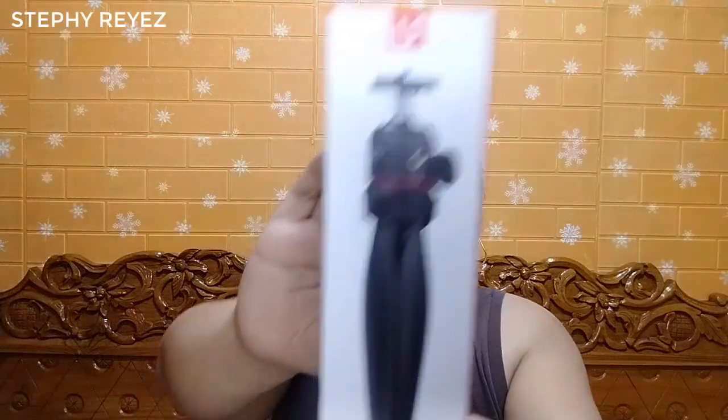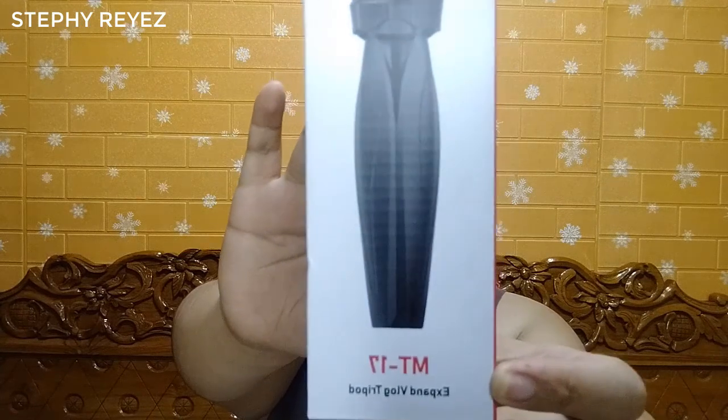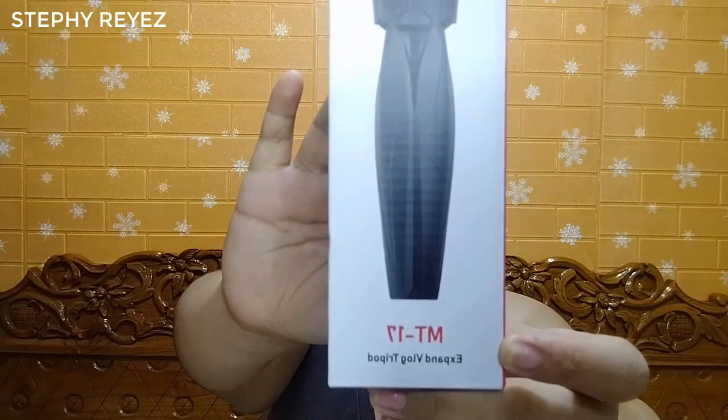Another item I recommend is this Promos power bank. Since I started buying this, I've been using it all the time because in our area we sometimes have brownouts — this Promos power bank has 30,000 mAh capacity. I also add to cart the Ulanzi tripod MT-17 because I want to upgrade my setup this year.